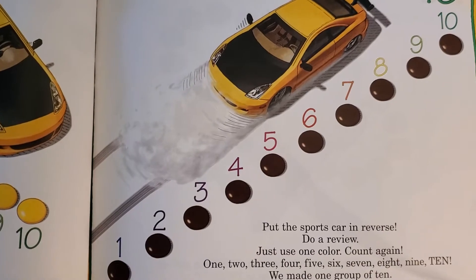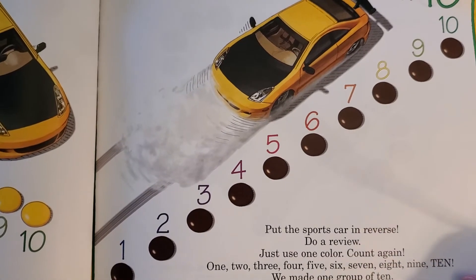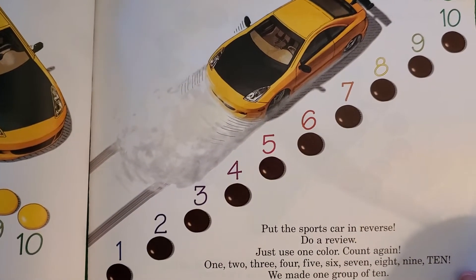One, two, three, four, five, six, seven, eight, nine, ten. We made one group of ten.